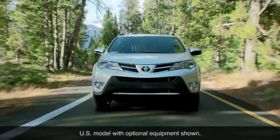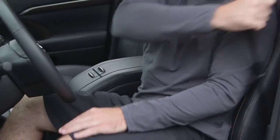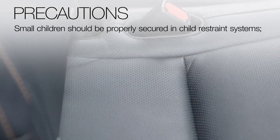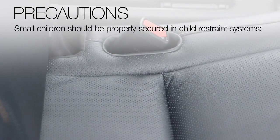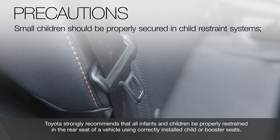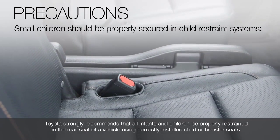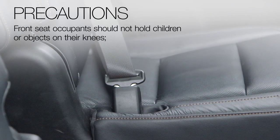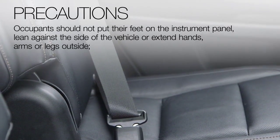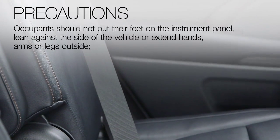To ensure maximum protection in the event of a collision and airbag deployment, certain precautions should be taken. Seat belts should be properly worn at all times by all passengers. A child too small to use a seat belt should be properly secured in a child-restraint system. Toyota strongly recommends that all infants and children be properly restrained in the rear seat of a vehicle using correctly installed child or booster seats. Front seat occupants should not hold children or objects on their knees. Occupants should not put their feet on the instrument panel, lean against the door, roof rail, front, side, or rear pillars.